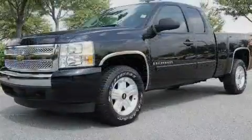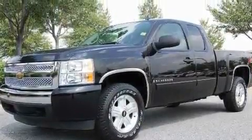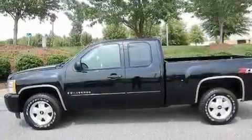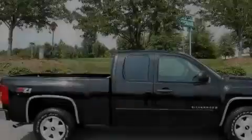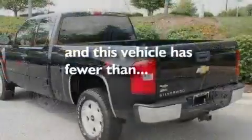Its top features include air conditioning with automatic climate control, cruise control, a keyless entry system, a CD player, a leather-wrapped steering wheel, a security system, OnStar, a passenger-side airbag, and this vehicle has fewer than 17,000 miles on the odometer.